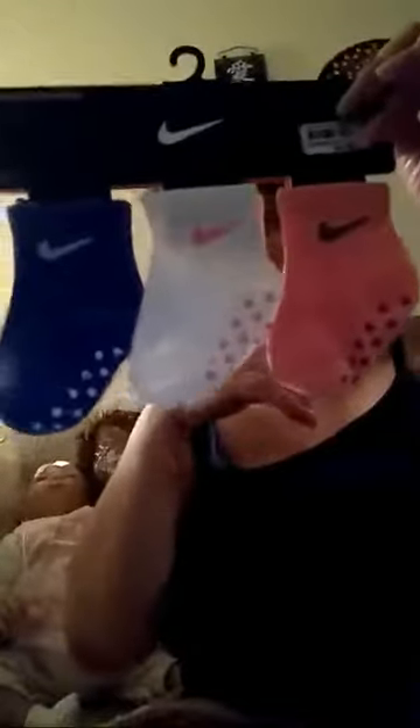So I got her some socks — it's three pair in the pack, these were $4.99 and they're Nike socks, the grippy socks. They came with a purple pair, a white pair, and a pink pair.